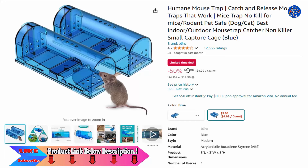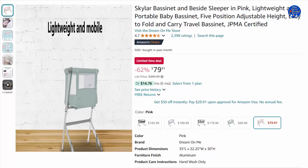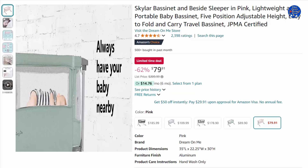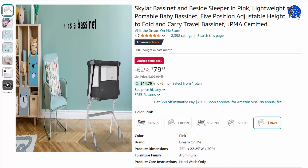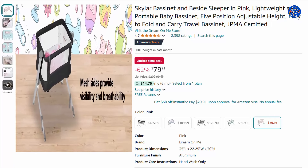As a bedside sleeper, the Skylar's legs fold inward and outwards, getting you close to the mattress. Wheels on the front legs allow easy adjustability. The mesh sides allow easy viewing of your baby and ensure full breathability. Unzip and roll down the mesh sides to convert the bassinet into a bedside sleeper — lean in for breastfeeding or comforting your child.